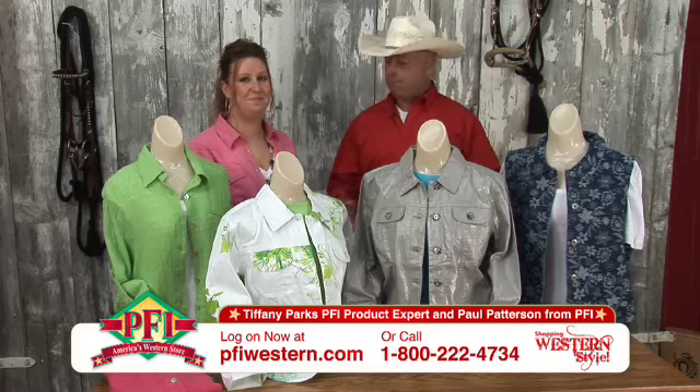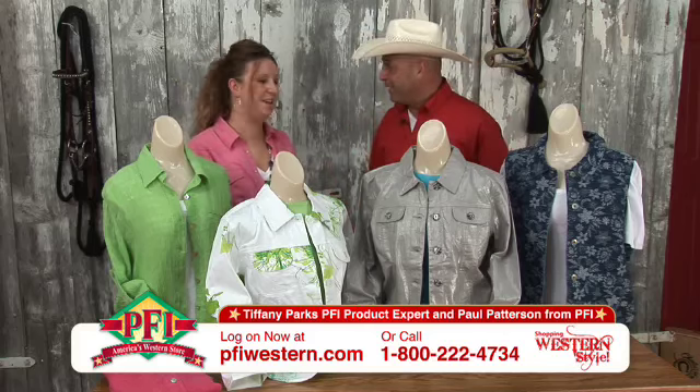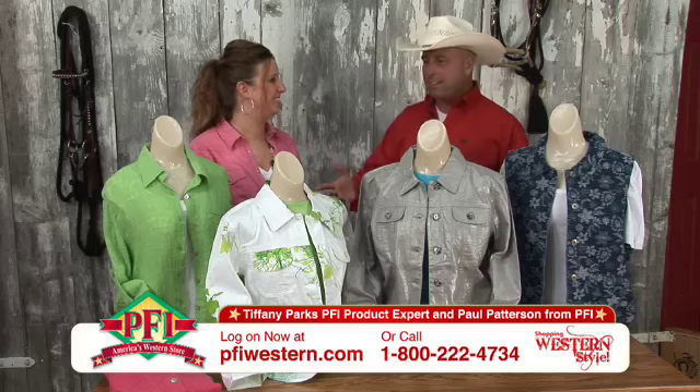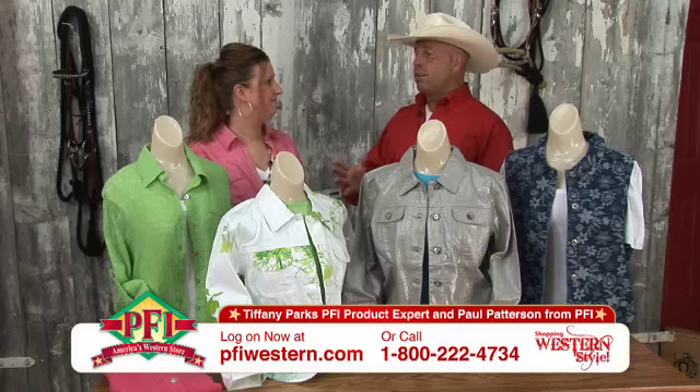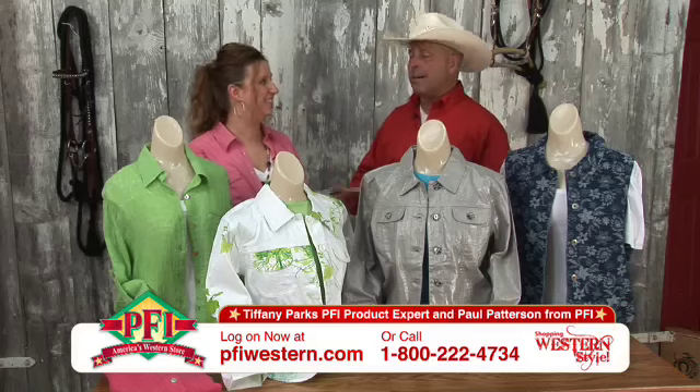Welcome to the top of the show. Hey, we got lots of tops, Tiffany! We have lots of tops and we got great bargains with the tops, right? Every item you see is on sale, at least twenty to seventy percent off. Great deals.